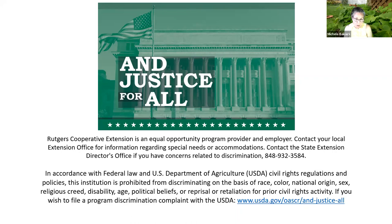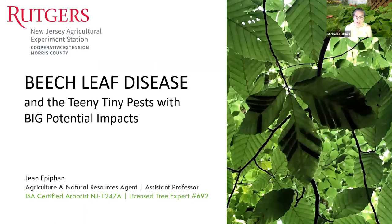This evening we have with us our newest member of our Ag and Natural Resources Department, Jean Epithan. Jean holds a Master's in Ecology and Evolution from Rutgers and a Bachelor's in Forestry from University of Vermont. She is a New Jersey licensed tree expert and a 2018 ISA certified arborist. In her position, she focuses on commercial nursery production and sustainable landscape management.